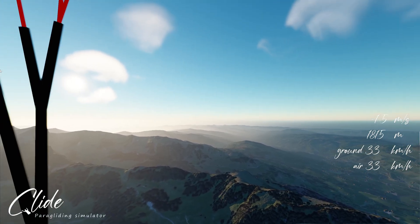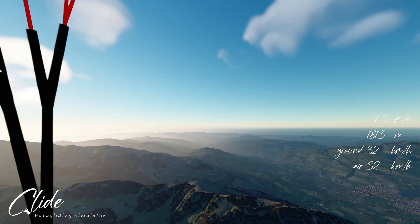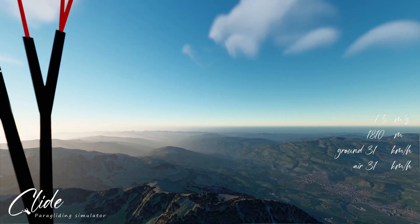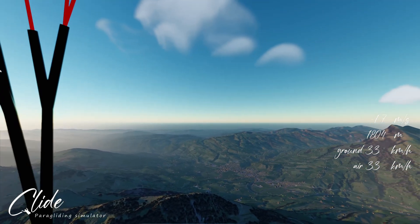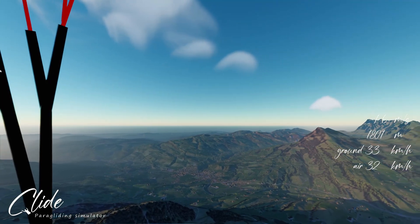This is going to be quite a bit longer video just because it's a 40-minute flight. I will speed it up at times to shorten it, but there's still no way to get this down to a three-minute video.